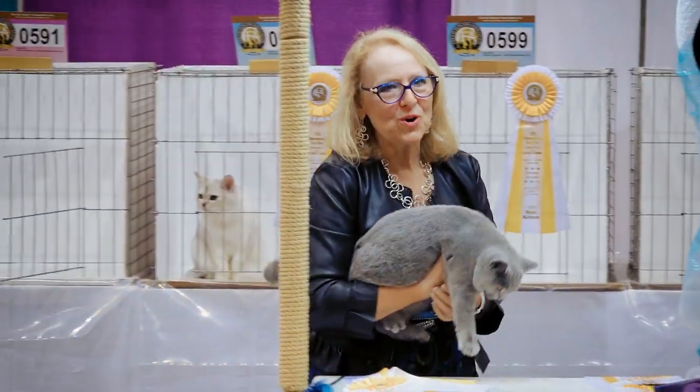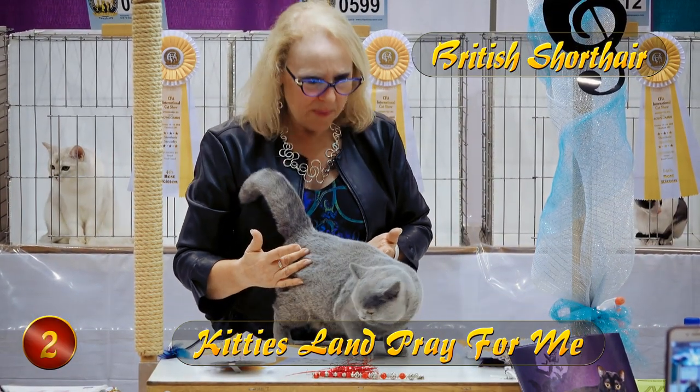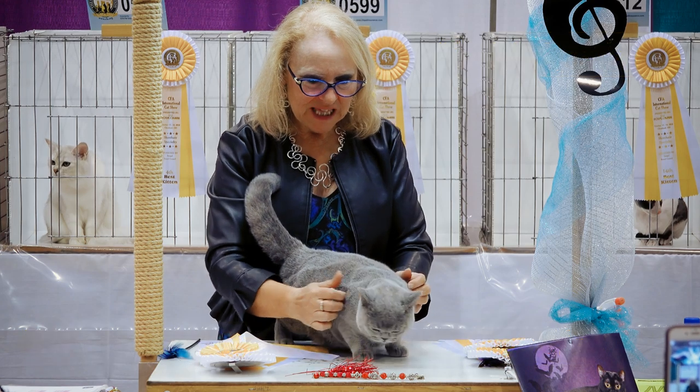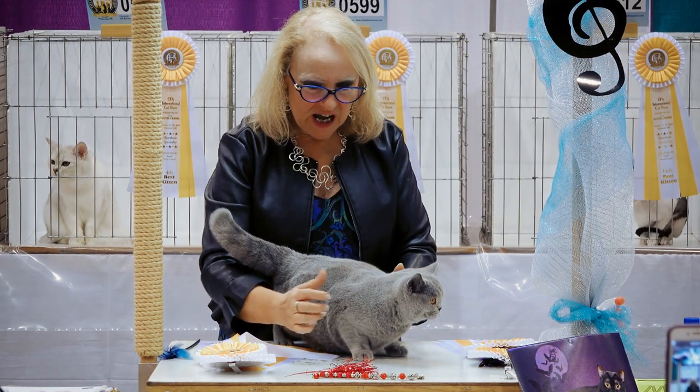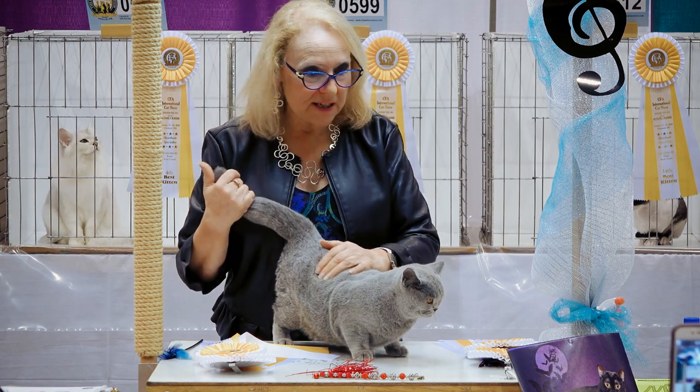I'm just loving this little British Shorthair female. She's four months old. Look at this body — wow, is she cool. She's got a great coat; I love the texture of it. Nice and full, with a good evenness to the collar already at this young age.